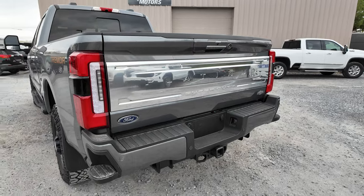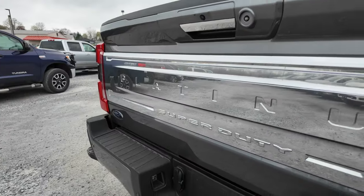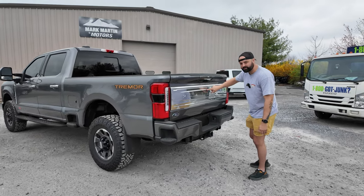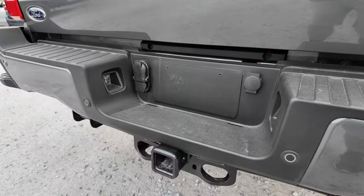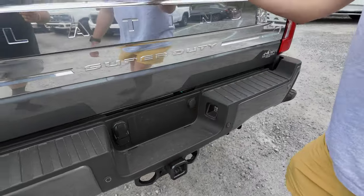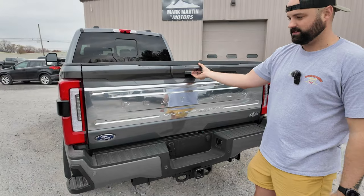The rear end of this looks so good — it's boxed out, the lines are great. Two cameras, obviously a giant Platinum logo — I kind of wish it was black, but I'm not going to freak out over it. We have all our hookups for trailering, obviously a lock, and then we have the multi tailgate, which has a soft open — which is amazing.